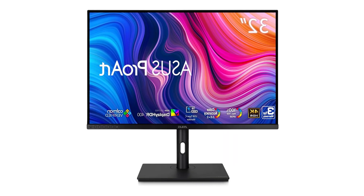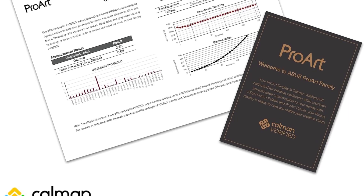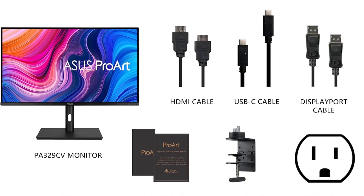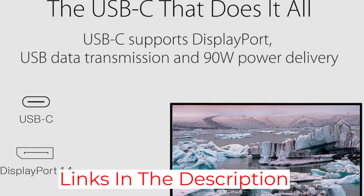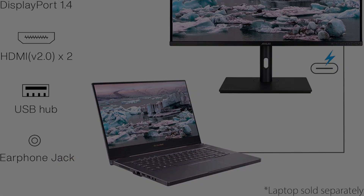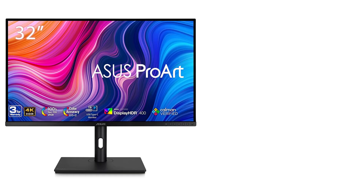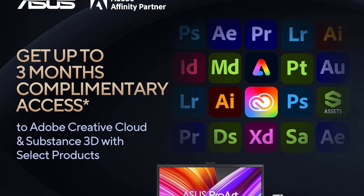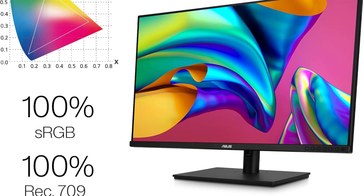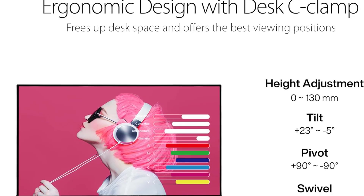Equipped with an IPS panel and a wide 178-degree viewing angle, the ProArt Display 32 ensures color accuracy remains consistent from any vantage point. The international color standard of 100% sRGB and 100% REC 709 wide color gamut guarantees vibrant, true-to-life colors. Calman verified and factory calibrated for excellent Delta E less than 2 color accuracy, this display adheres to the highest standards of color reproduction.